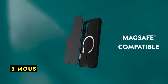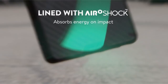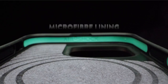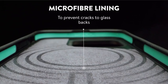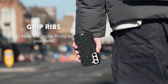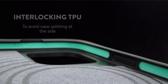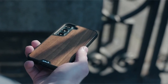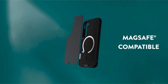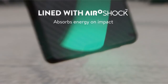At number 3 is Mous. Mous's case for the Samsung Galaxy S24 Plus delivers a compelling blend of protection and style. Its Aeroshock technology, designed to absorb and disperse impact energy, offers exceptional defense against drops and shocks. The case's MagSafe compatibility is a significant advantage, allowing for convenient wireless charging and compatibility with MagSafe accessories. Crafted from premium carbon fiber and reinforced with polycarbonate, the case boasts a sleek and durable design without adding bulk.